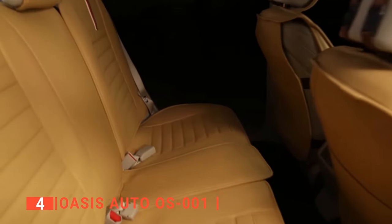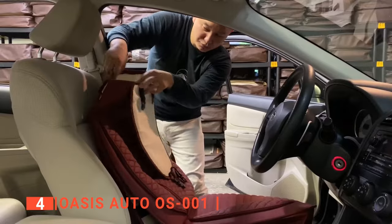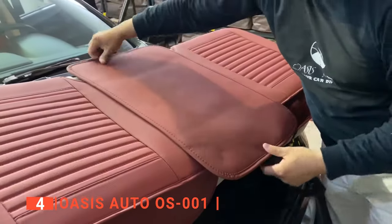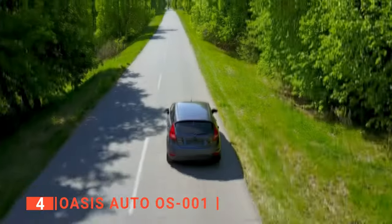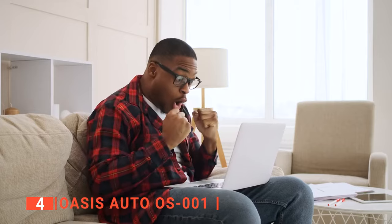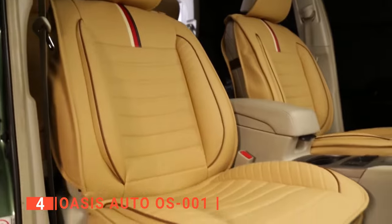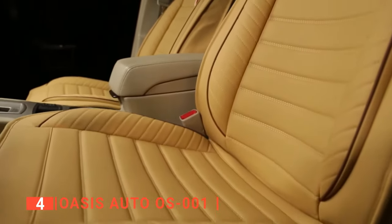Another highlight of this product is its easy installation. All you have to do is watch a step-by-step installation video available by searching for Oasis Auto Universal Fit Seat Covers installation on YouTube. It will walk you through the installation one step at a time to ensure you can install your new seat covers with ease. You also get a 30-day money-back guarantee, so you can buy with confidence knowing returns will be simple and hassle-free if you are not satisfied.